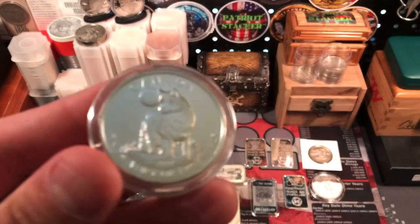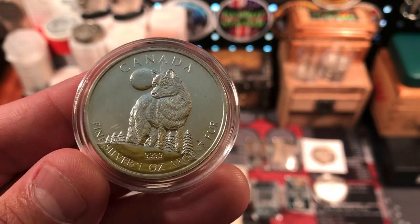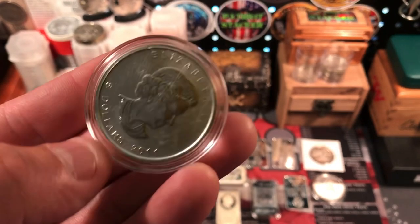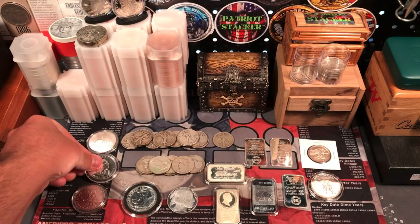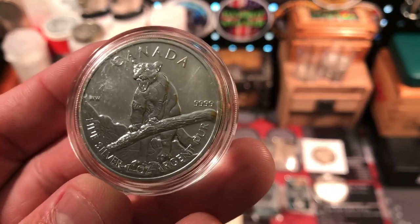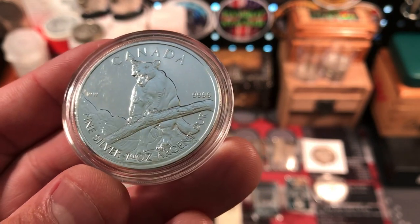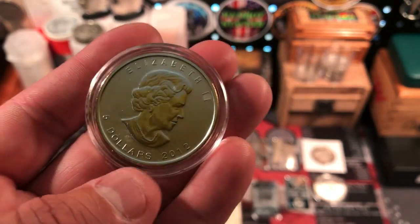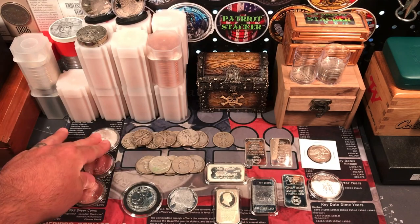We also got another one from that same series with the wolf. Also four nines fine — really beautiful coins. This one is from 2011 as well. Really nice, and like I said they came in the capsules, which is always a bonus. And then we got the cougar, also four nines fine, and this one is from 2012. So three Canadian silver coins out of the generic bin — that was awesome.